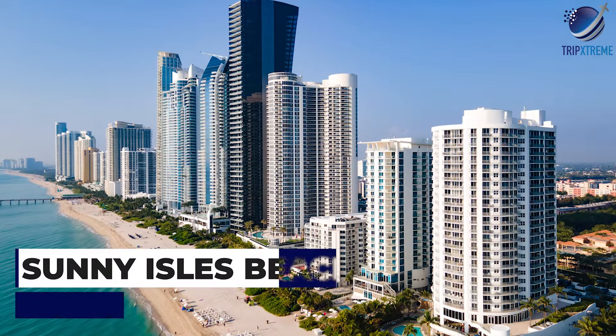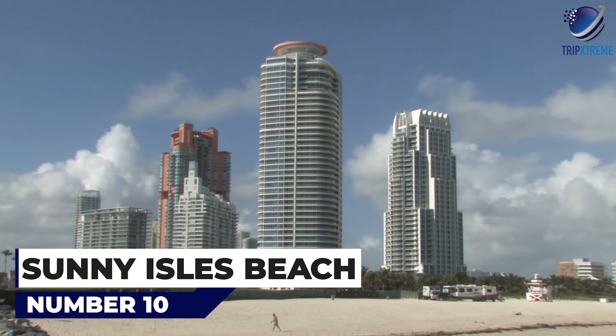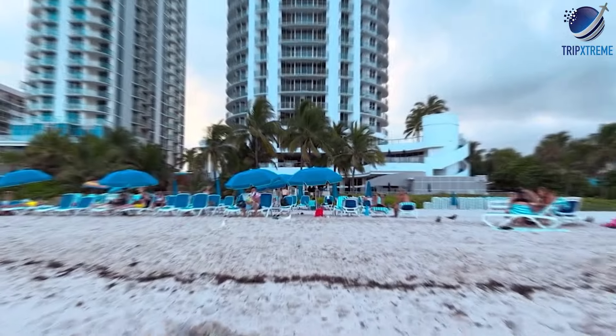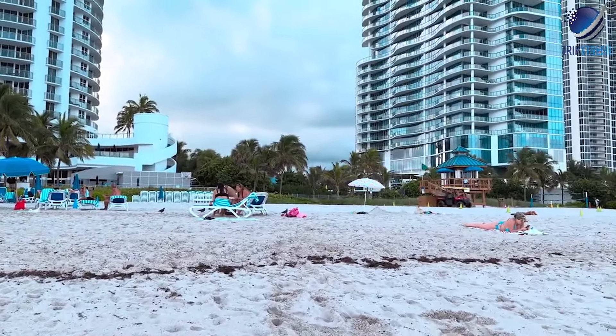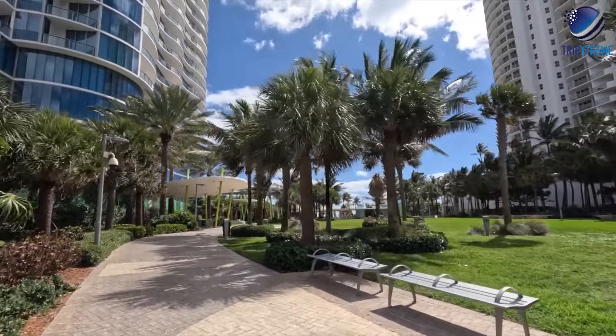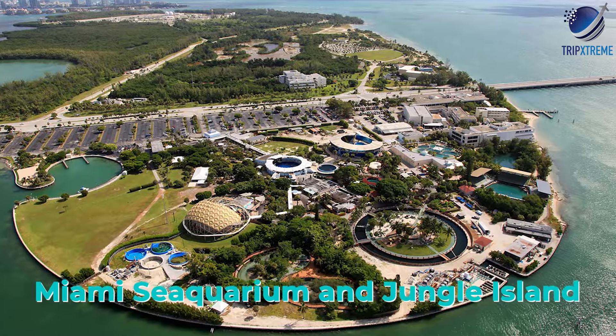At number 10, Sunny Isles Beach. Sunny Isles Beach is Miami's family-friendly destination, offering wide sandy beaches, water sports, and family-friendly attractions. Visitors can enjoy swimming, snorkeling, and fishing, or visit nearby attractions like the Miami Sea Aquarium and Jungle Island.